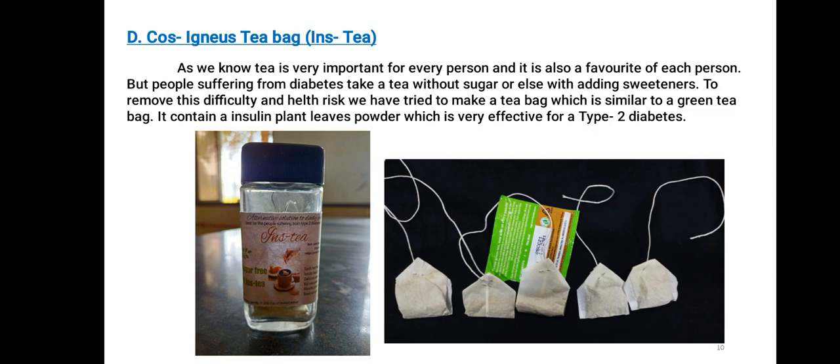Costus igneus Teabag: As you know, tea is very important and a favorite of every person. But people suffering from diabetes take tea without sugar or with added sweetener. To remove this difficulty and health risk, we have tried to make a tea bag similar to a green tea bag. It contains insulin plant leaf powder, which is very effective for type 2 diabetes.